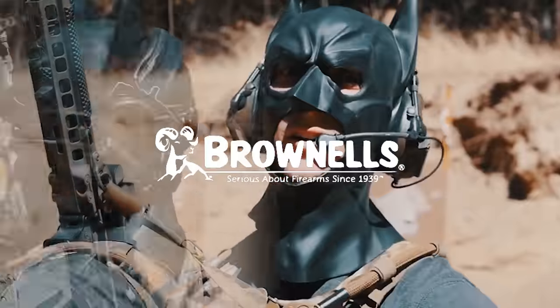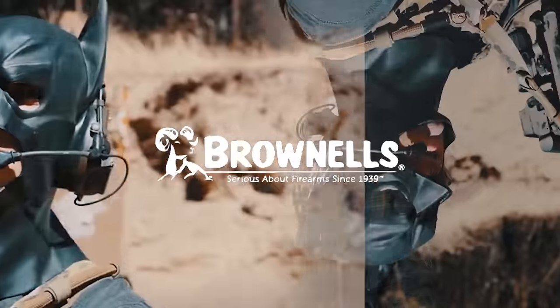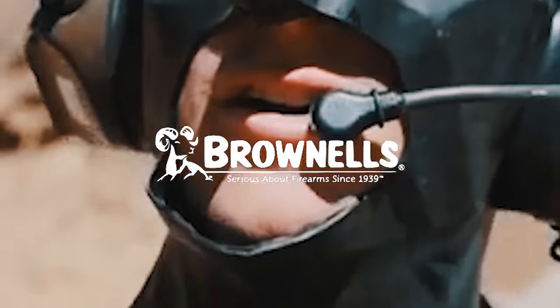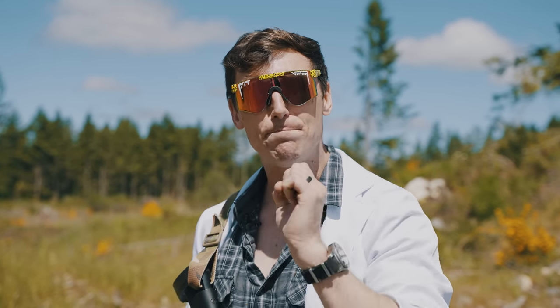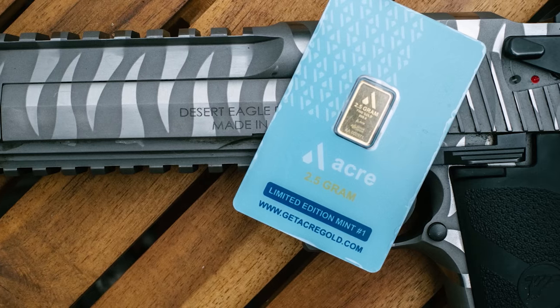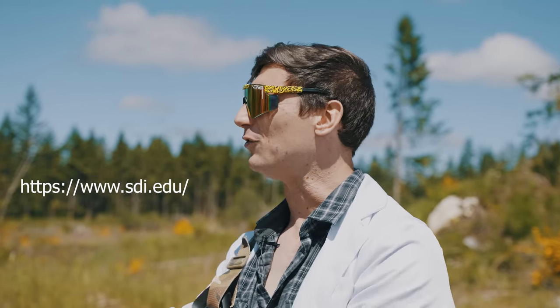The biggest supporter of the channel right now is Brownells. Brownells is bringing back ancient weapons from the past to haunt us because they can. They're an awesome resource — go check them out. A big thank you to Brownells for sponsoring this video. We also have Acre Gold and the Sonoran Desert Institute as sponsors.